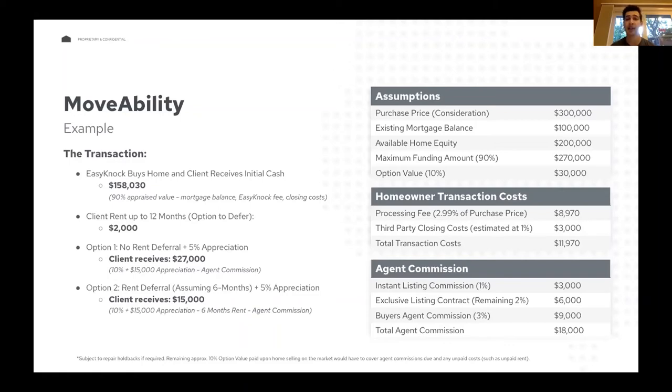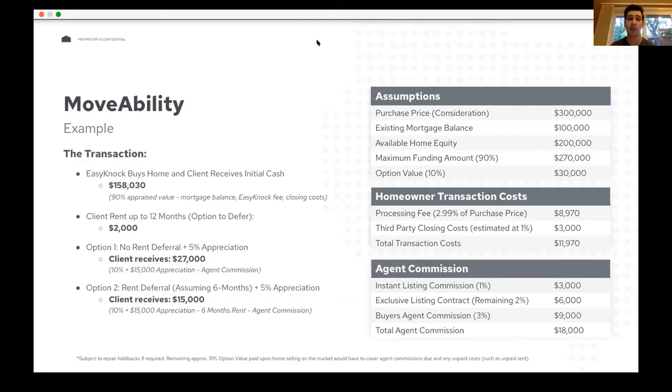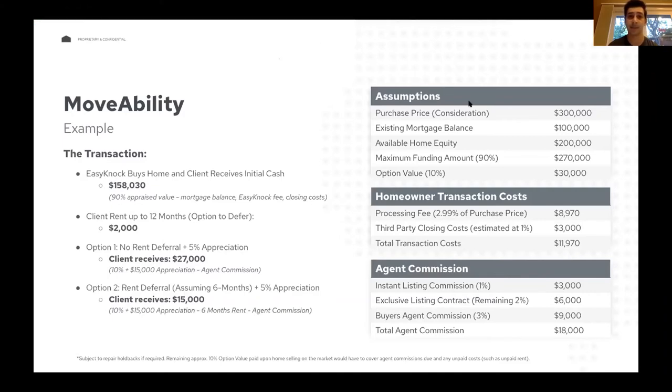Someone asked how we come up with the market rate for rent — it's based on local market comps. We use an AVM called HouseCanary, run by the large real estate data firm CoreLogic, which gives us a range for what market rent should be. We have some flexibility to go lower in the range, but it depends on what the client is taking upfront. If they're maxing out at 90%, they'll be at the higher bound of that rent range. If they're taking less — 80, 70, 60% upfront — we have a lot of flexibility to drive the rent price down to the lower bound.